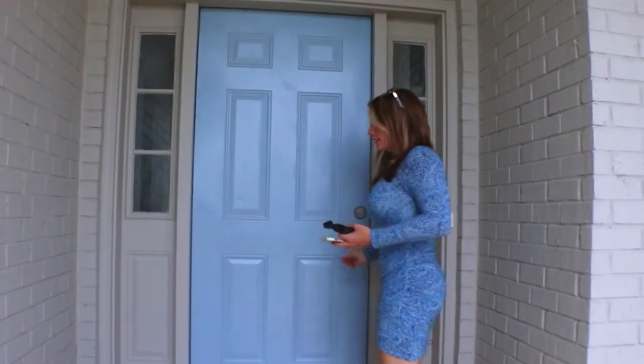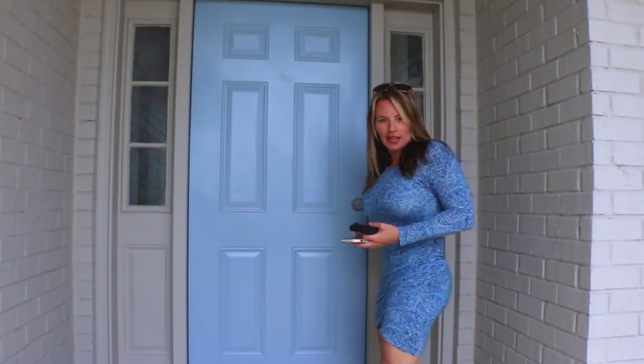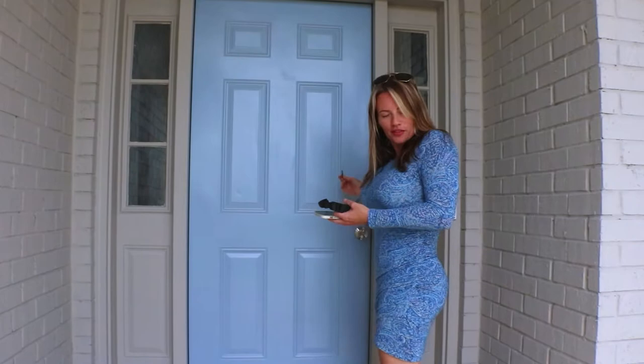Our famous blue door, which will match our blue cabinets — and you can tell me if you like them or if you hate them.